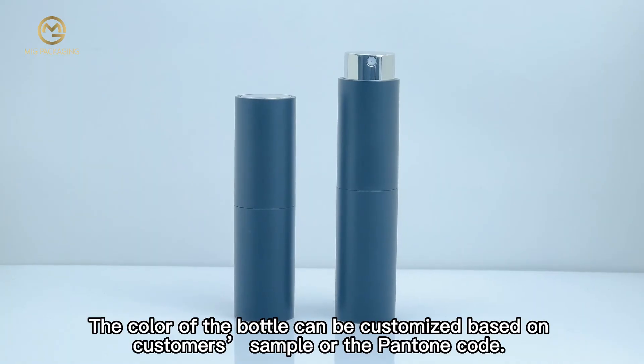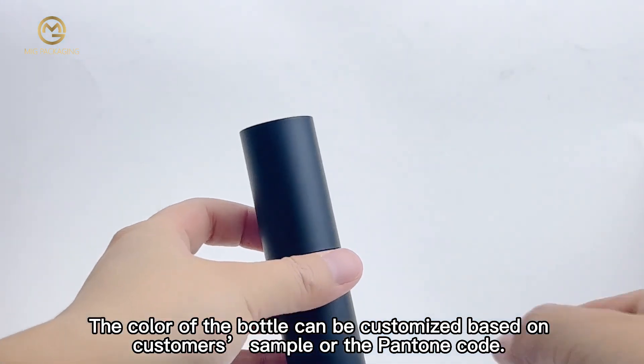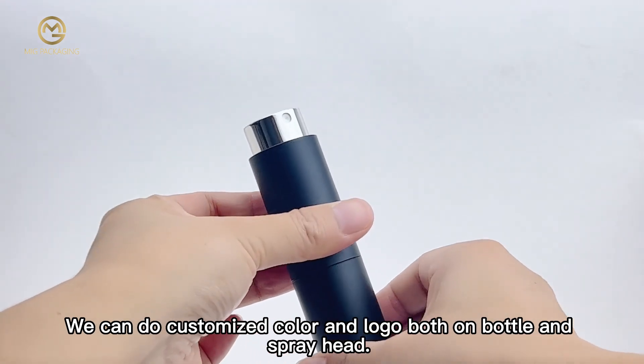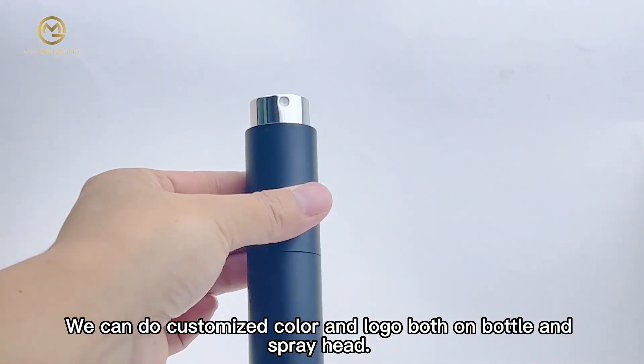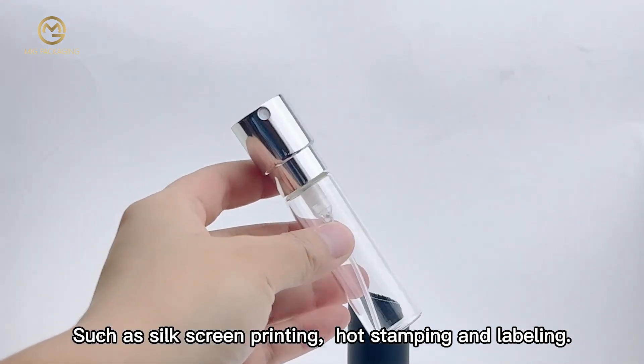The color of the bottle can be customized based on the customer's sample or Pantone code. We can do customized color and logo both on the bottle and spray head, such as silk screen printing, hot stamping, and labeling.